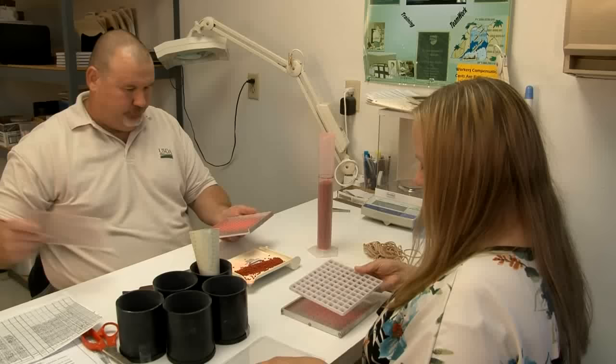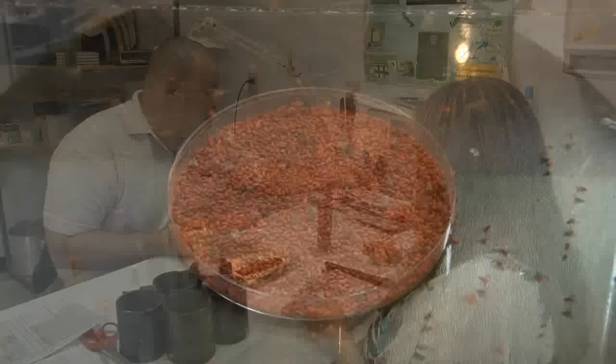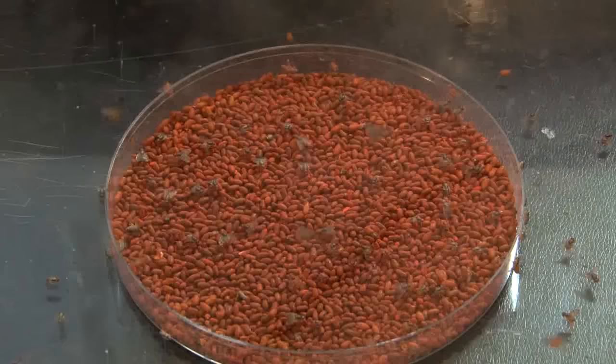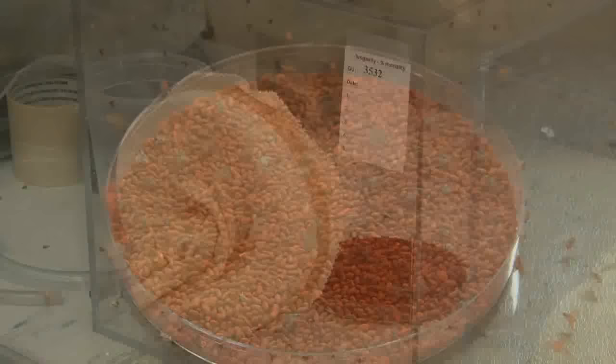We do three basic steps for quality assurance: percent emergence and flight ability, longevity under stress, and also a sex ratio count. We do other experimental and miscellaneous testing for all species of fruit flies. Just before the flies go out and are collected, we also do aromatherapy, which is designed to increase the sexual mating competitiveness of the fly when they get into the wild.